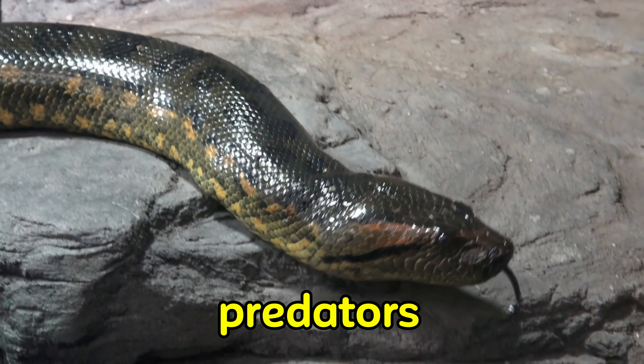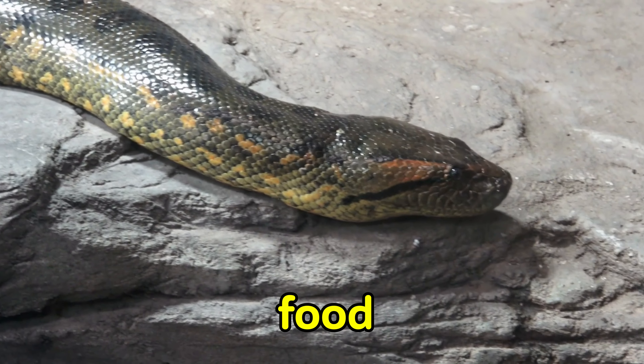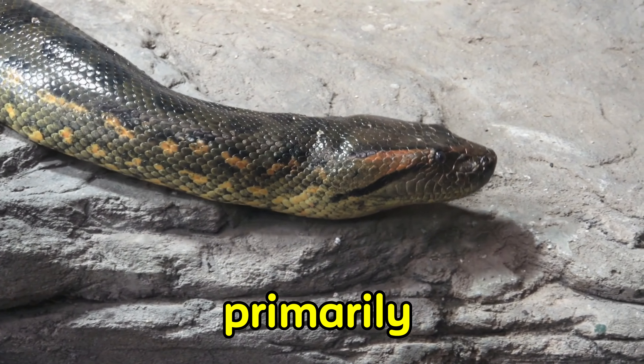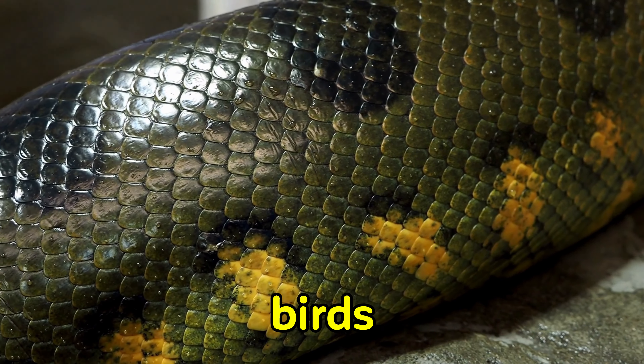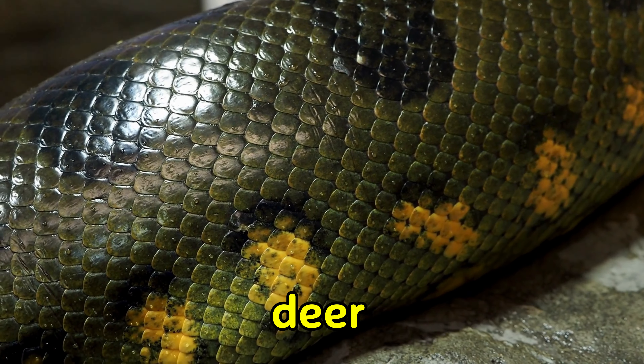Anacondas are apex predators, which means they are at the top of the food chain in their habitat. They primarily hunt by ambushing their prey, which can include fish, birds, and even larger mammals like deer or caimans.